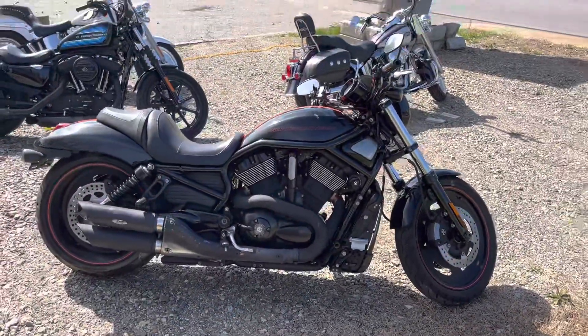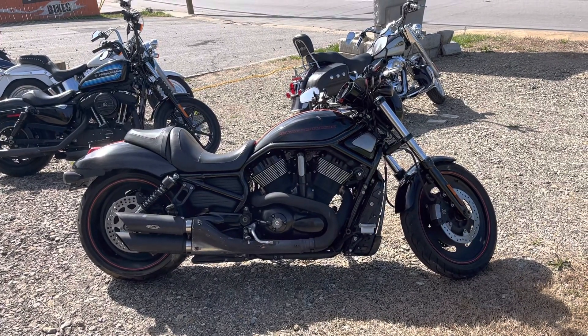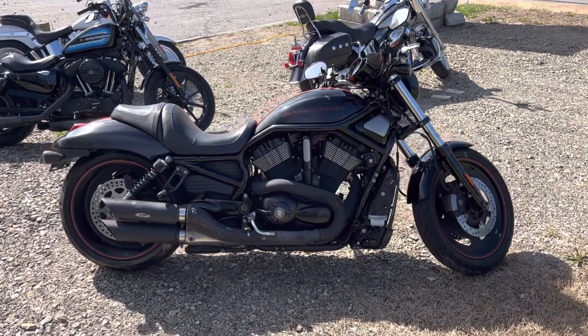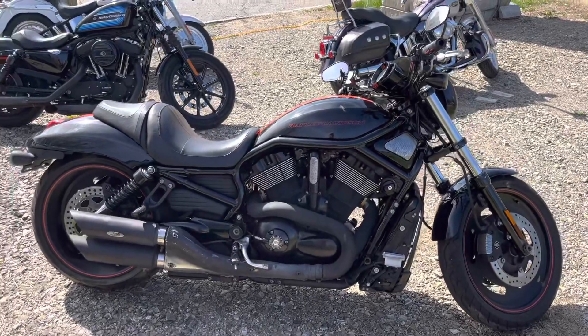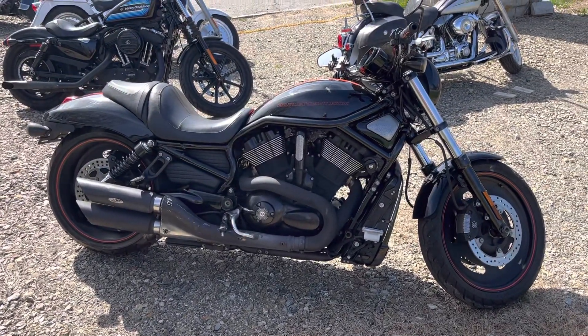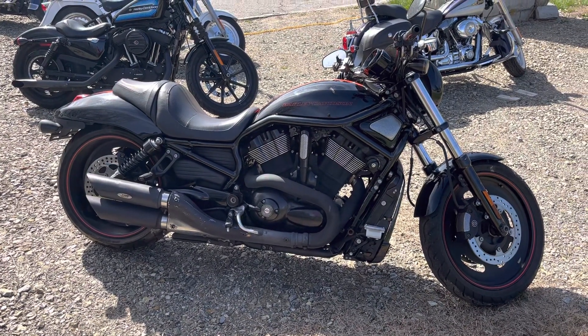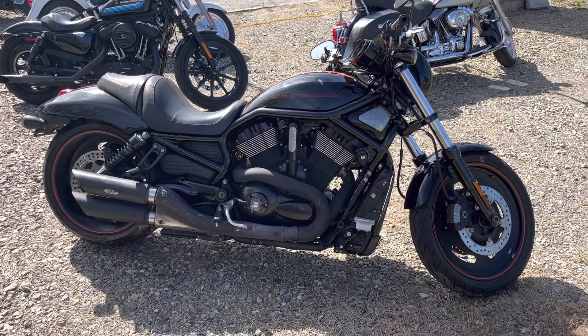Today I want to showcase this 2009 Night Rod — this is my bike of the week and it is on sale this week. I've got this thing listed for $6,995. Book on this thing's over ten grand, so that is a huge savings. Probably one of the cheapest ones in the nation — I would bet money that it is.